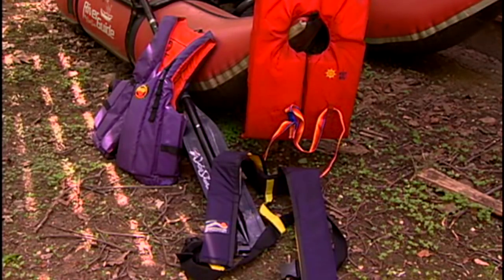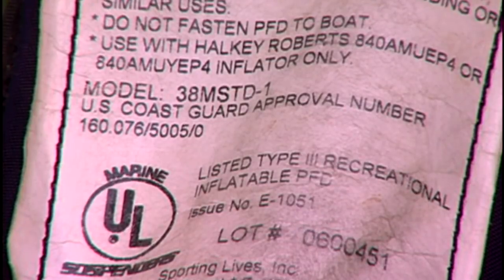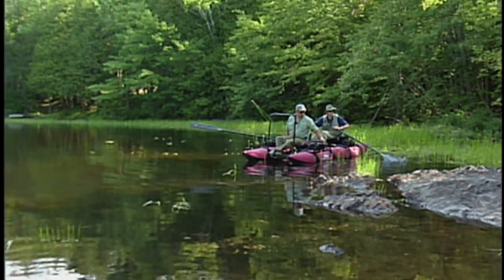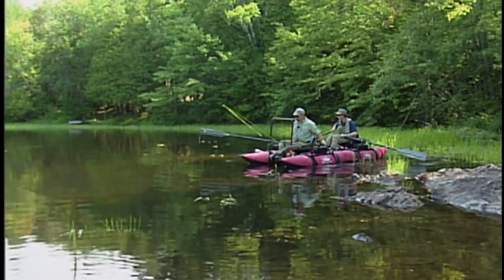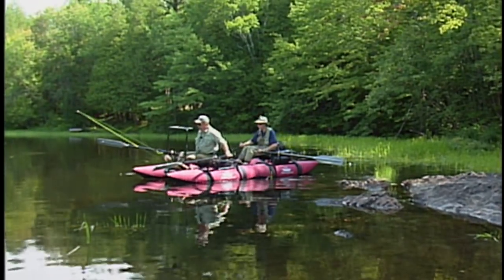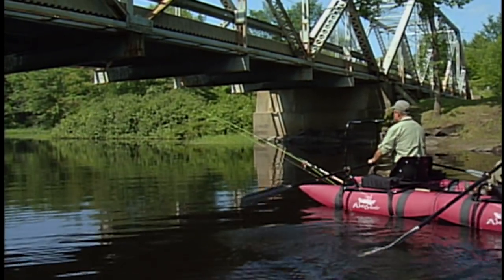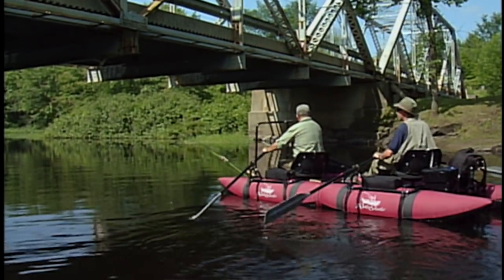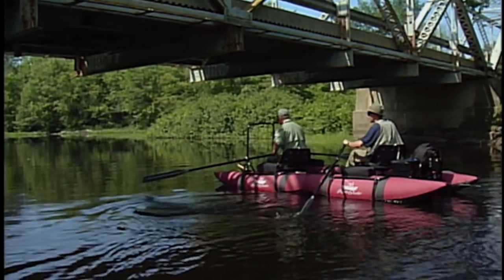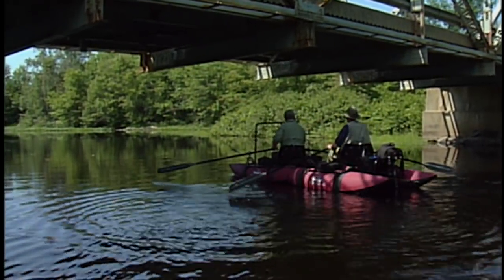Pontoon boats, same as any other watercraft, require approved flotation devices on board — check your local state or provincial regulations. It's never recommended to fish alone in remote areas; the buddy system allows you to share the experience of the outdoors while remaining safe. Pontoon boats are becoming very popular among fishermen these days, whether for fly fishing or spin fishing. They are lightweight and easily set up for launching with no need for a ramp.